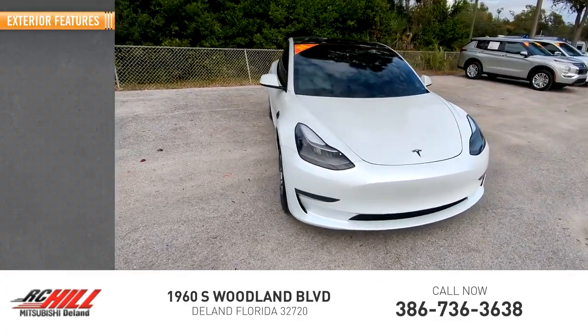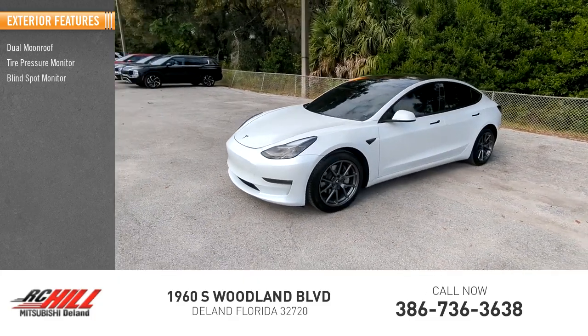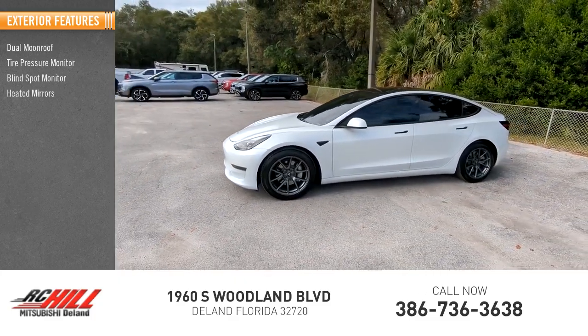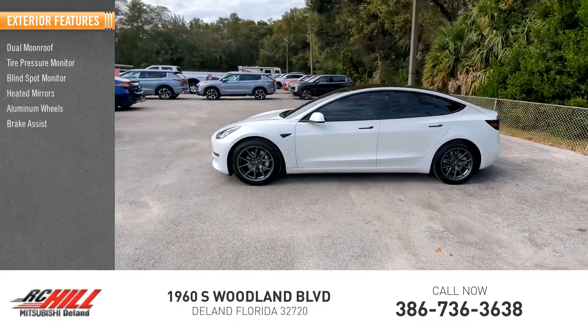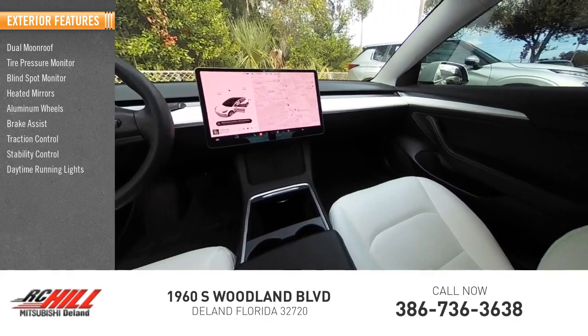Here are some of this vehicle's great options: dual moonroof, tire pressure monitor, blind spot monitor, heated mirrors, aluminum wheels, brake assist, traction control, stability control, daytime running lights, and mini spare tire.